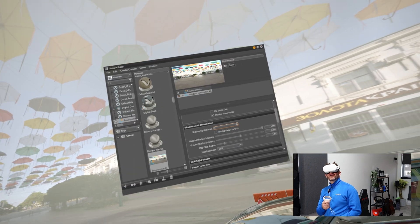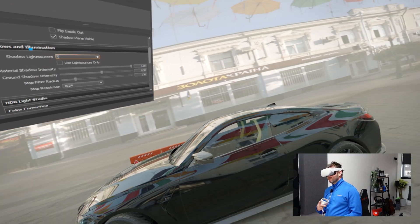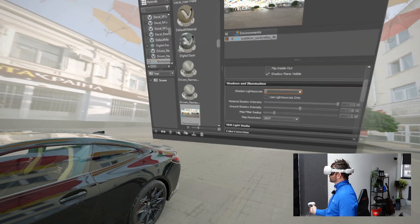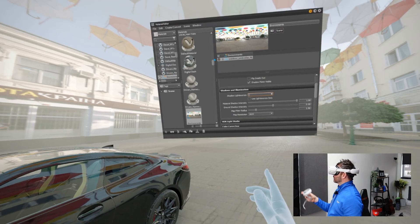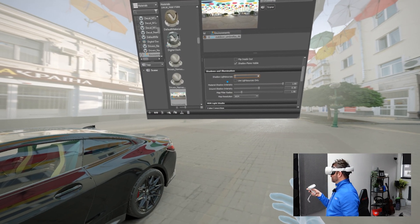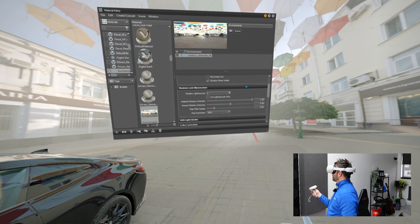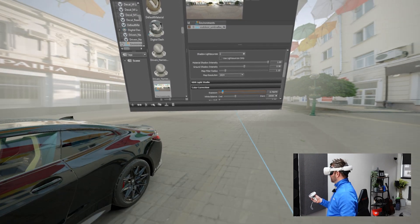Floating right behind me the whole time was the full native VRED material editor, which allows you to make completely unrestricted changes to your entire VRED scene whilst in the VR environment. I can move it around, put it anywhere, make it as big or small as I want. I can make changes to the environment, to materials, paints, and textures through this window. For example, I can change the light source — it's set up here using global HDRI lighting — and you can see how that updates the scene, increasing or decreasing shadow light sources, or changing the overall exposure.